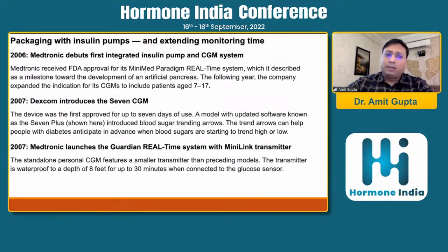In 2006, insulin pumps started to couple with CGM systems. Medtronic launched the first integrated insulin pump and CGM system — the MiniMed Paradigm Real-Time System — which Medtronic described as a milestone towards the development of an artificial pancreas. The following year, the company expanded the indication for its CGM to include patients aged 7 to 17 years, marking the first time CGM indication was approved for that age group.